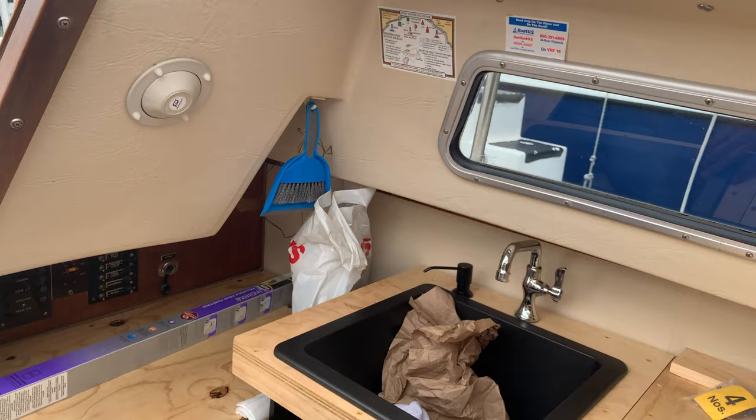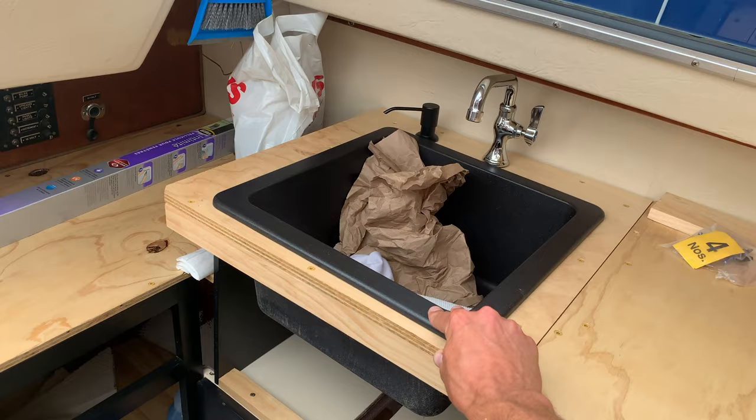It slides back so you can get to your drawer, which will be there soon. A couple of cupboards, a freezer and a fridge.